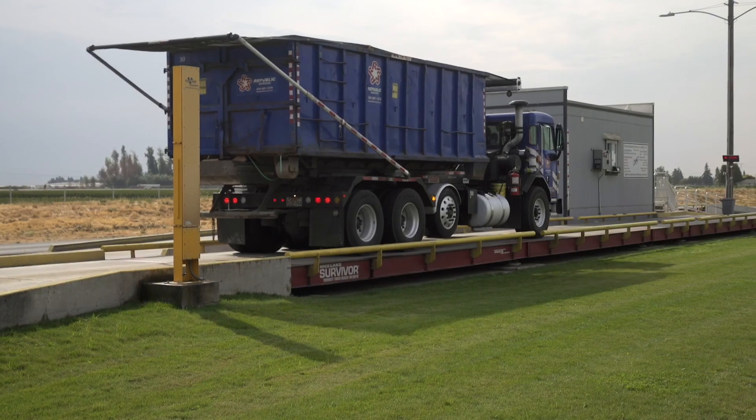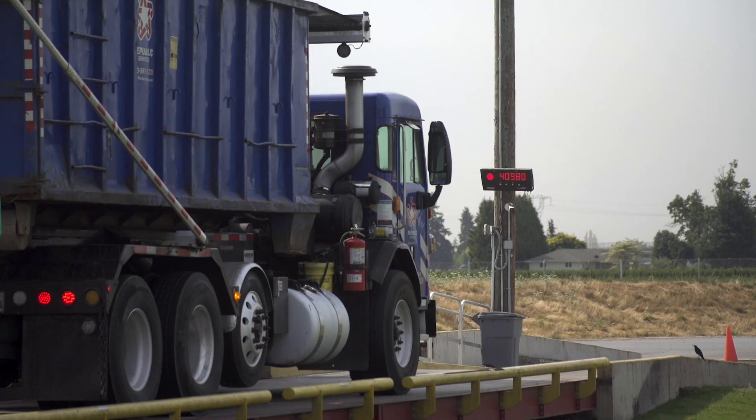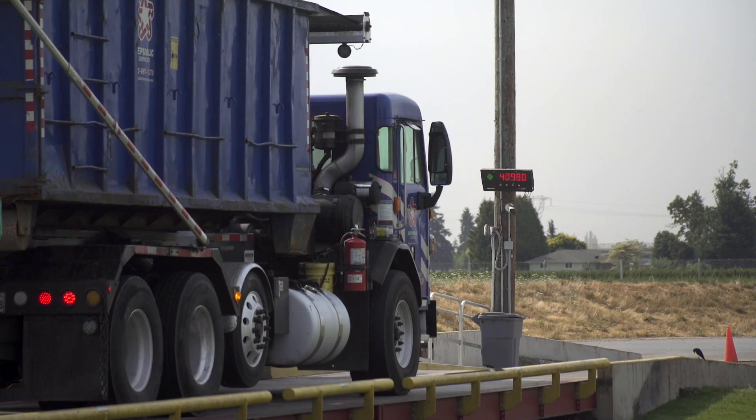Before entering onto the tip floor and in the building, all trucks are required to drive over the inbound scales. Let's now move on over to the tip floor.